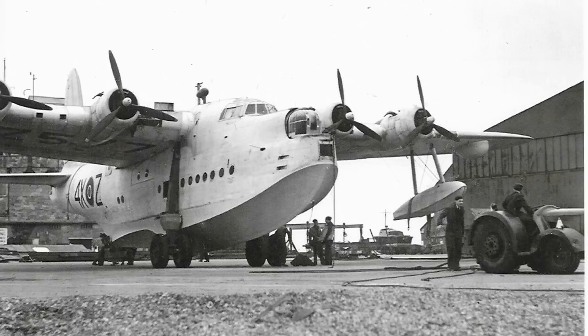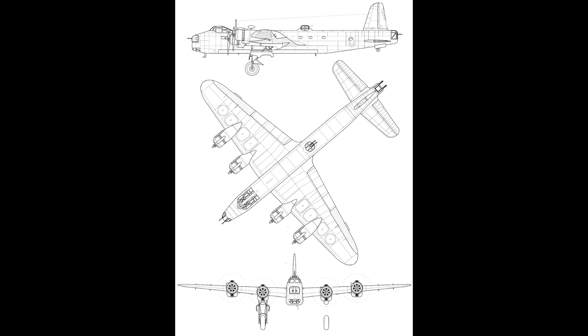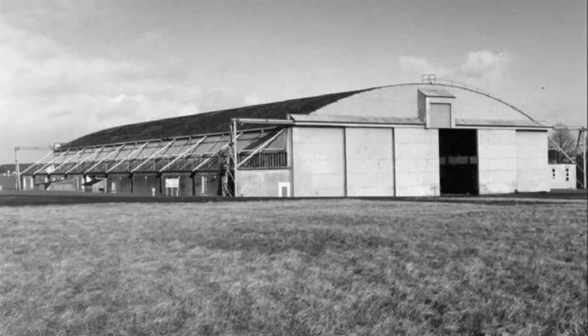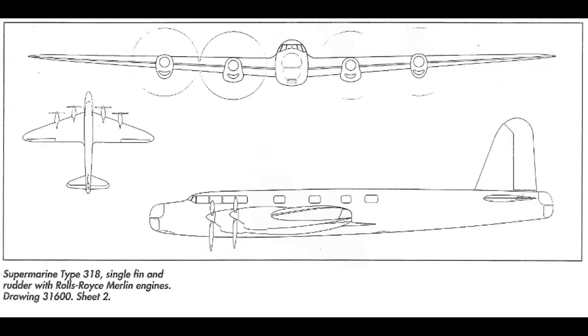Luckily, Shorts had a leg up. The Sunderland was about the right size for the bomber, and so they just copied chunks of it for the new plane, including the wings and control systems. In February 1937, the Air Ministry asked for changes, including use of the Bristol Hercules radial engine. Also, because of existing hangar infrastructure, the maximum wingspan had to be reduced from the Sunderland's 114 to 100 feet. In June of the same year, the Air Ministry asked for two prototypes, considering the Shorts aircraft — now called the S-29 — to be the backup to the main contender, the Supermarine Type 316 bomber.